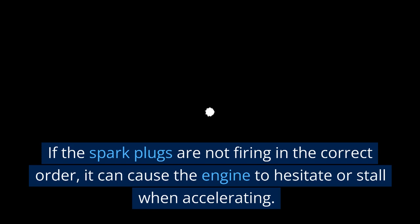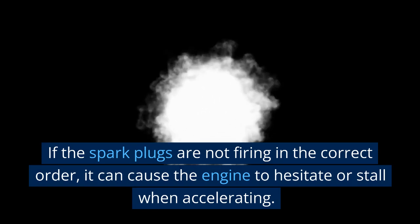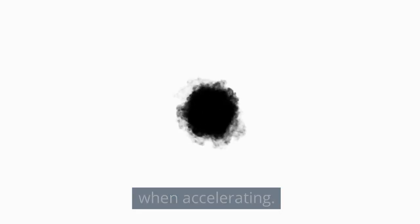Engine hesitation. If the spark plugs are not firing in the correct order, it can cause the engine to hesitate or stall when accelerating.